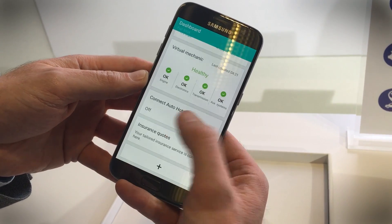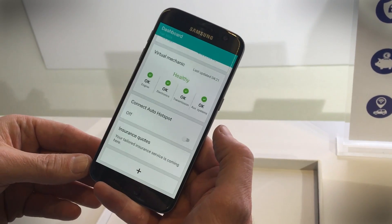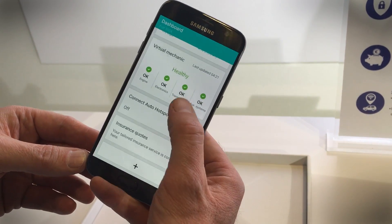The connected hotspot works for up to 10 devices inside your car, so unless you've got a really huge car, everybody inside is going to be able to get Wi-Fi connectivity.